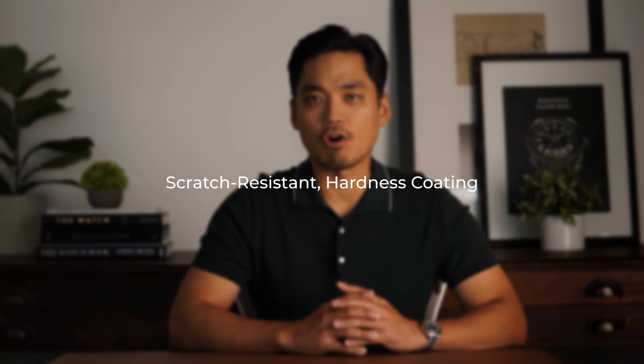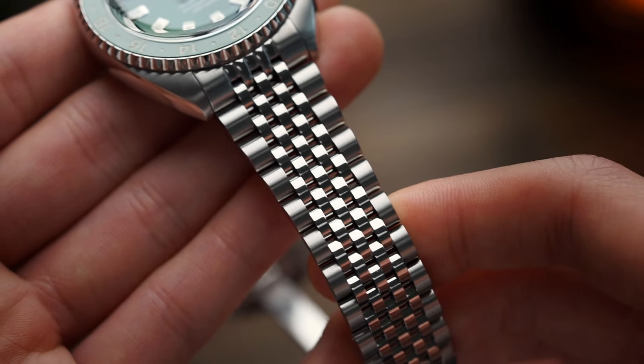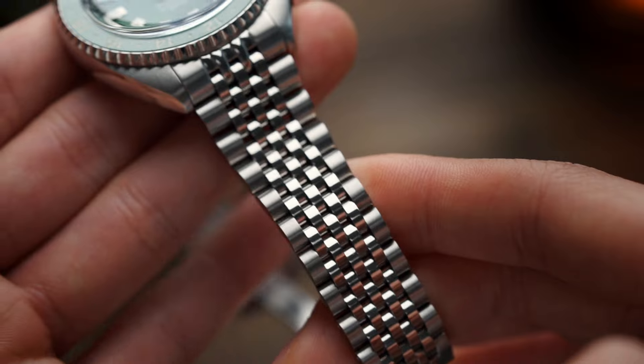The final update made to the Stratotimer is that we have added a hardness coating to the bracelet so that you're more protected from those daily wear and tear scratches. I will say these coatings are not scratch proof and don't last forever, but it certainly helps keep that new look a bit longer with responsible wearing.